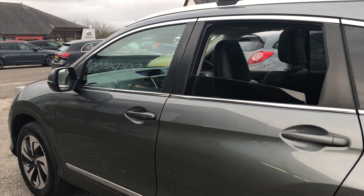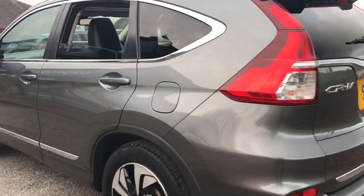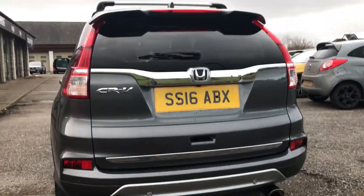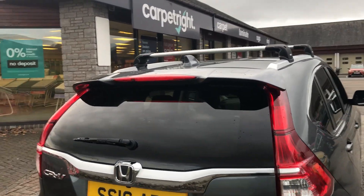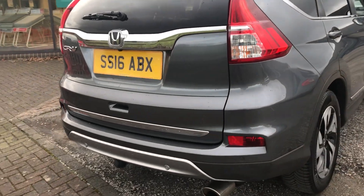The previous owner of this car has added a couple of extras: we've got the roof rails at the top, a detachable tow bar, the tailgate spoiler, and also a reversing camera and rear parking sensors.